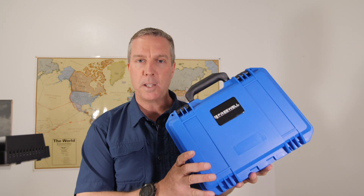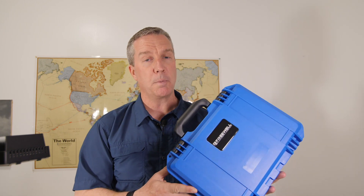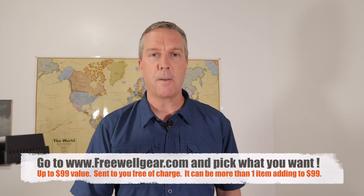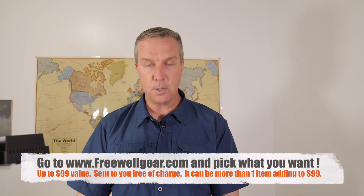I'm going to show you some Freewell Gear that they sent me to review. Originally, they were offering to give away one of these new cases, but really that only helps people that already have a Mavic Pro. So what we've decided to do is Freewell is going to give the winner a $99 value - they go to the website, pick whatever they want off the website, and Freewell will send it directly to you free of charge.